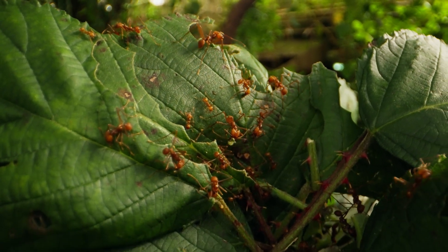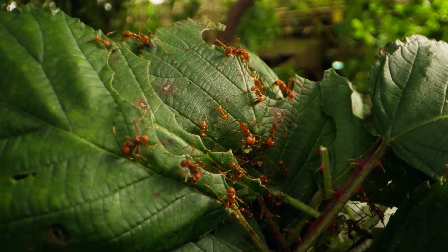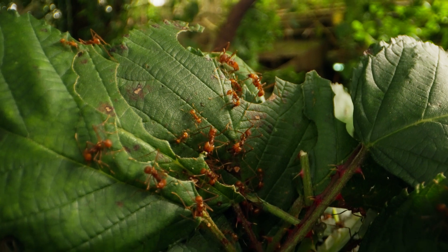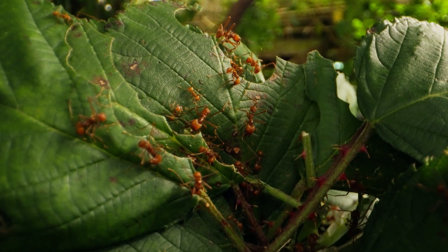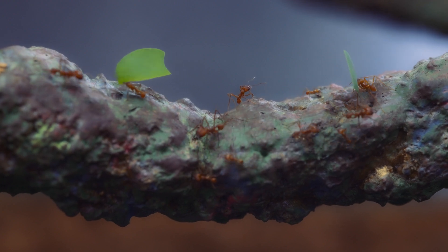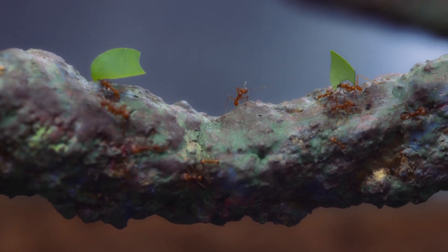These ants are predominantly found in tropical rainforests of Central and South America. They thrive in warm, humid environments and can be found in countries like Brazil, Costa Rica, and other parts of Central and South America.